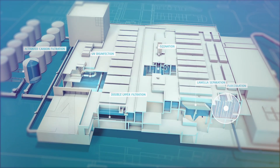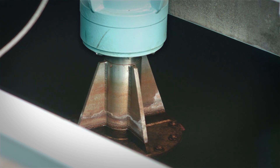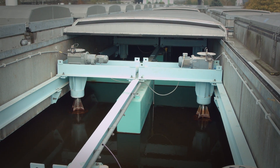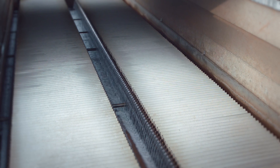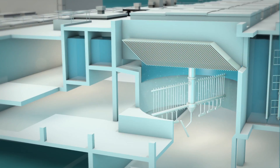First, a flocculant is added to the raw water. The agitators cause large floccules to form, which makes the floccules sink better and become easier to remove. Gravity pulls the pollution particles, now bonded with the floccules, to the bottom of the tank, where the lamella separators then separate the floccules from the water.